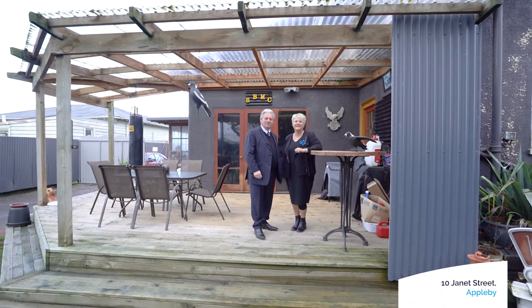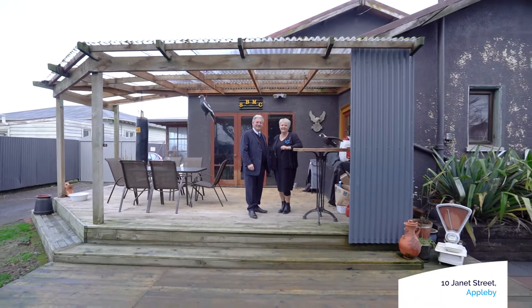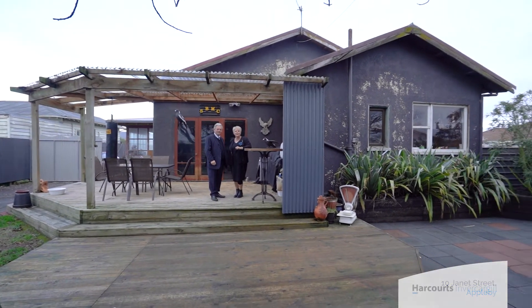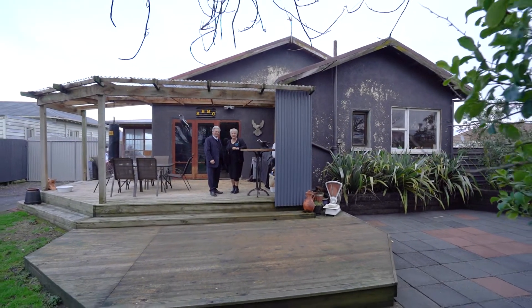Three bedrooms, two living areas, a fantastic garage, and all set on a quarter acre section. Come and see us at the open homes — Team Bartley, Harcourts Invercargill.